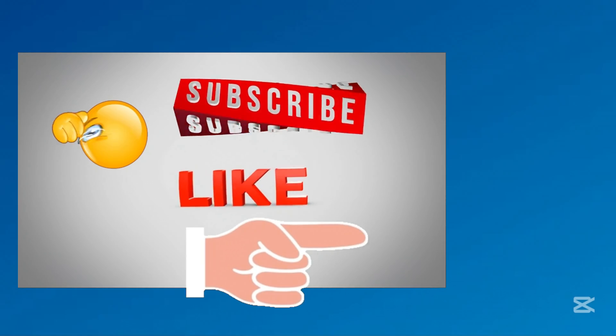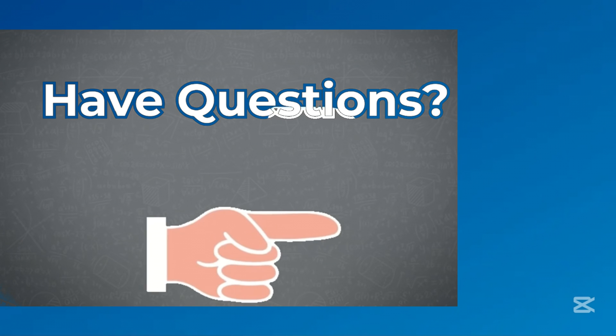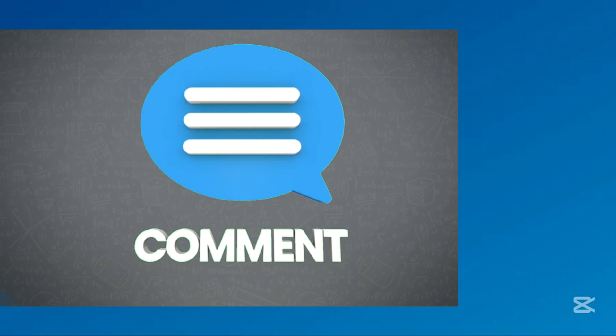To explore more PayPal video tutorials, click this card. Check the description below and subscribe to our channel for more helpful tutorials. If you have a question or need more help, leave a comment and I'll be happy to assist. Thank you for tuning in.